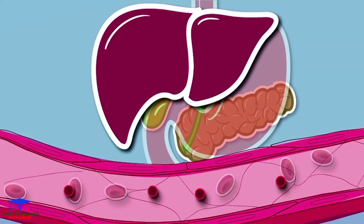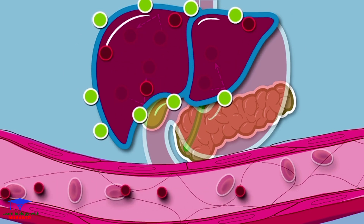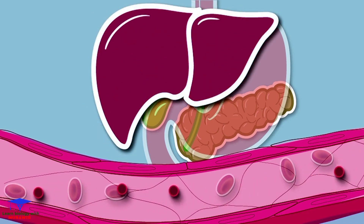Since most cells in the body need glucose for energy, it's important for the body to maintain steady glucose levels in the blood. The liver helps maintain blood glucose levels by storing glucose when insulin is present. When you are fasting or not eating food for long periods of time, less insulin is present and the liver releases stored glucose into the blood.